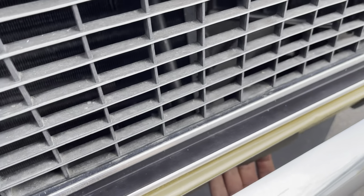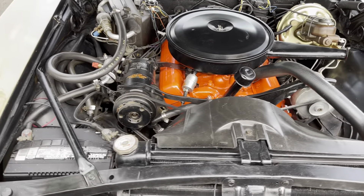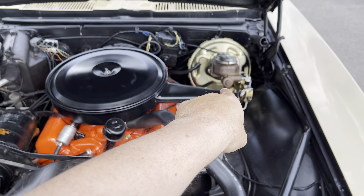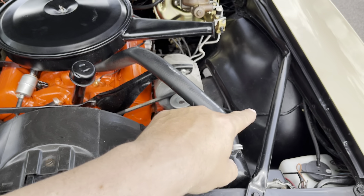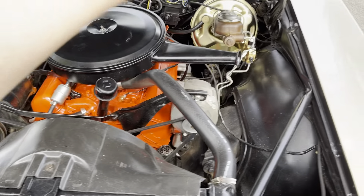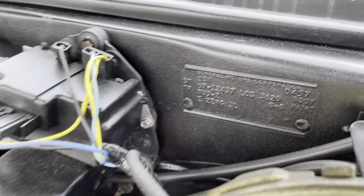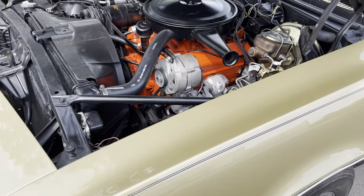Pop the hood right down here — you'll need two hands to do so. There you go guys. Numbers match 327. You've got power steering, you've got front power disc brakes, factory air conditioning. Everything looks really, really good. Original manifolds. Let's go for a ride — I'm excited. As you can see, the doors do open with the vacuum setup and the headlights do work. Excellent.